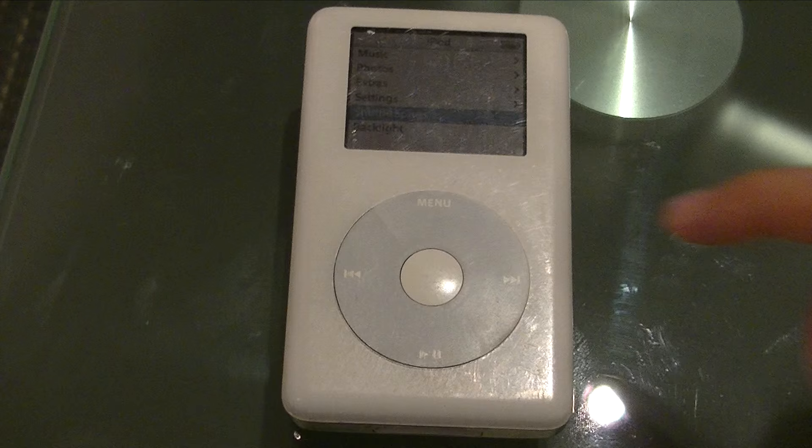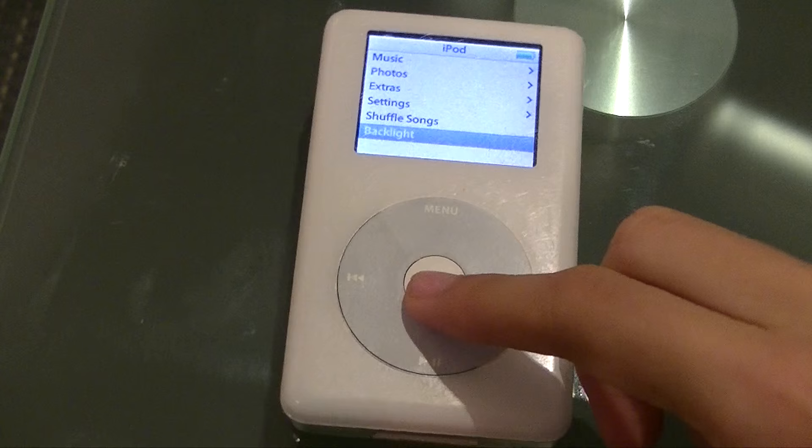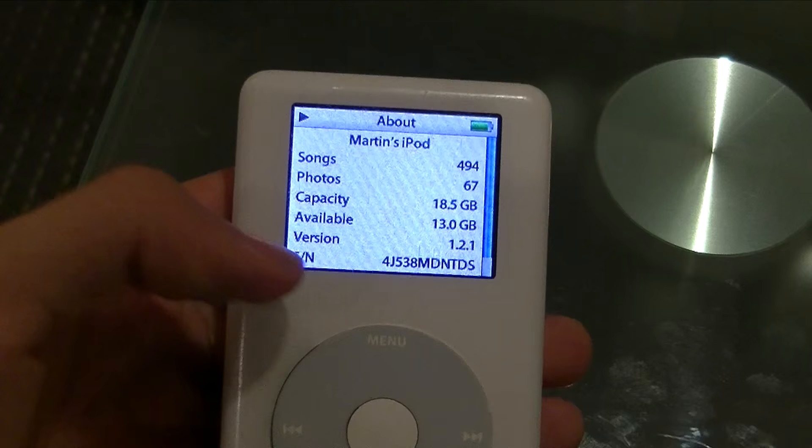Introduced in October 2004, it was considered a counterpart to its monochrome fourth-generation iPod and it was 1mm thicker. This particular iPod Photo has a 20GB configuration which should allow you to have about 4,000 songs in your pocket.